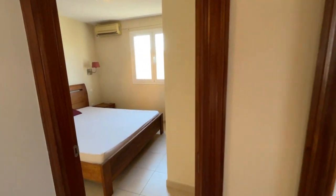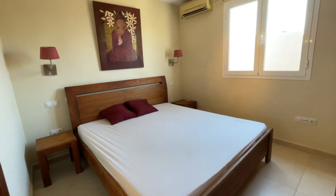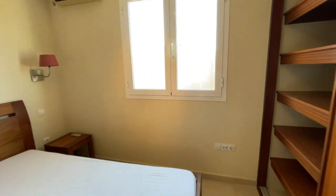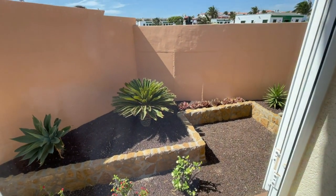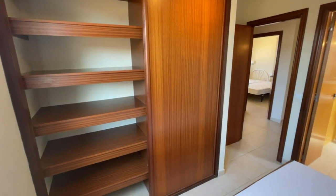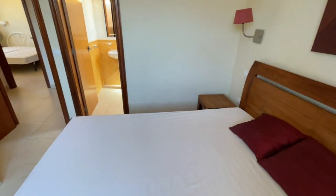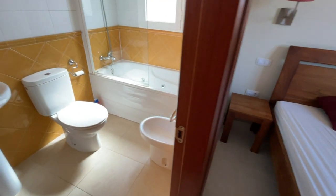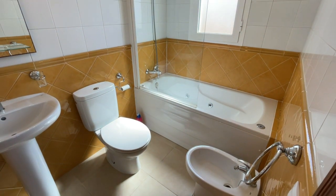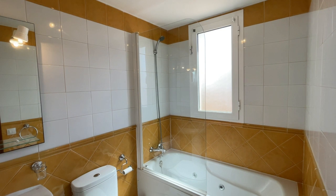Lastly is your master bedroom with ensuite — a beautiful big double bedroom. The window looks out to your little private garden with high walls for privacy. There are built-in wardrobes here and an ensuite as well. In the ensuite there's lovely yellow and white tile — quite a classic tile — a full jet bath, and a side window for ventilation.